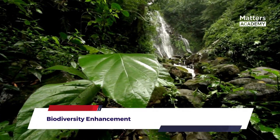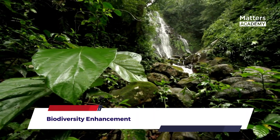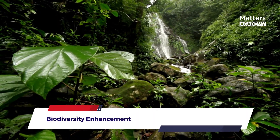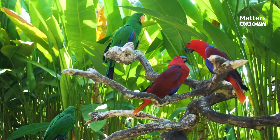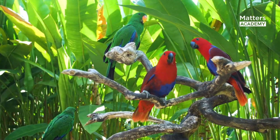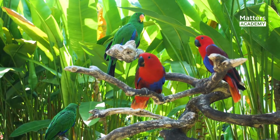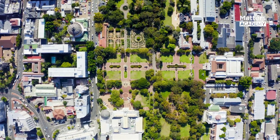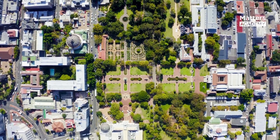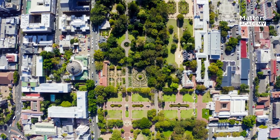Biodiversity Enhancement: By incorporating diverse plant species, Bosco Verticale creates a thriving ecosystem within the cityscape. The vertical forest provides a habitat for birds, insects, and other wildlife, supporting local biodiversity and promoting ecological balance. This harmonious coexistence of nature and urbanity fosters a greater connection with the natural world, even in a densely populated area.